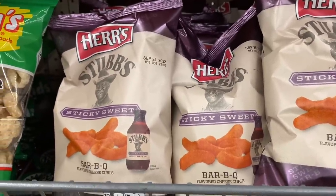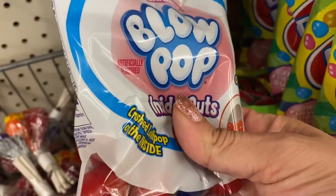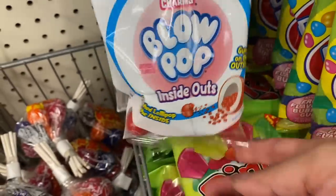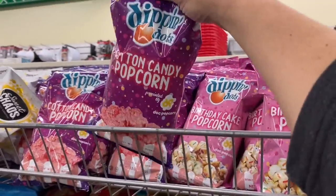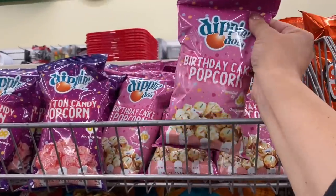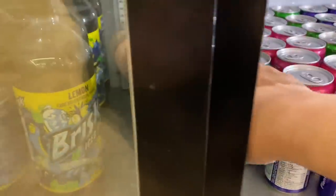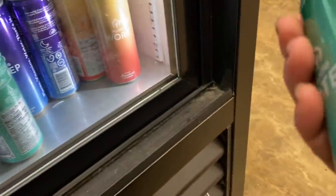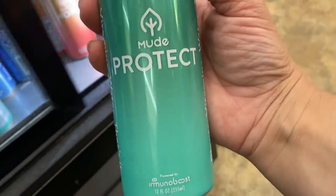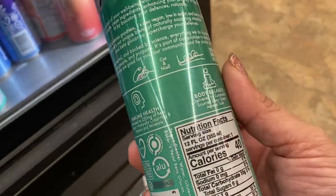Sticky sweet ribs cheese curls. Then we have these inside out blow pops — it is a crushed up lollipop inside a gumball. And this Dippin' Dots cotton candy popcorn and birthday cake popcorn. Then these drinks by Mood.